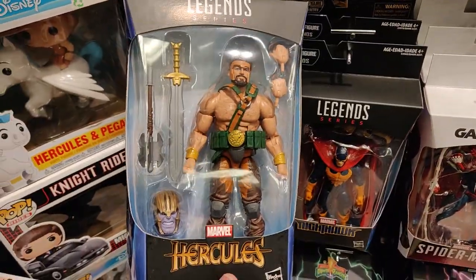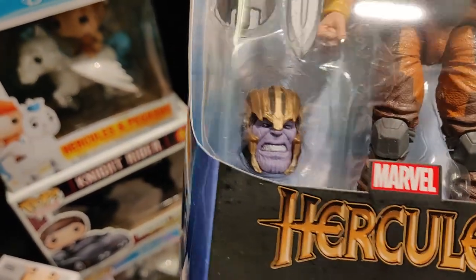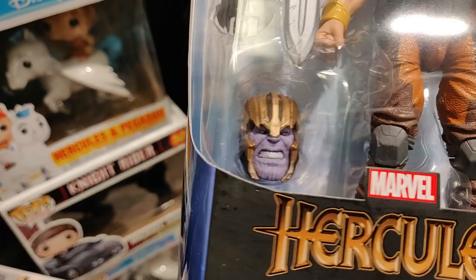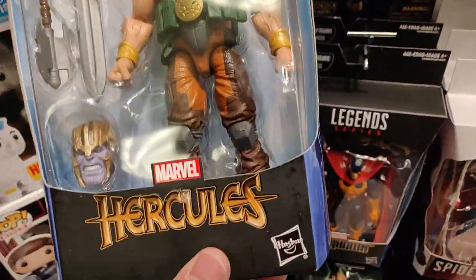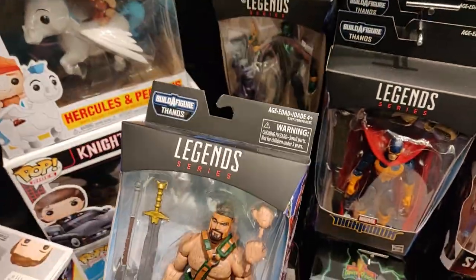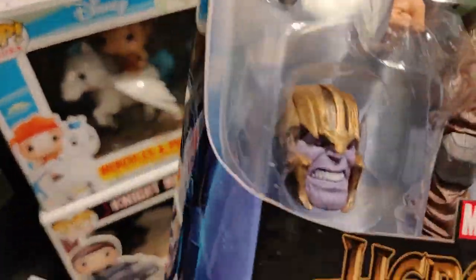So they got one full wave in here. Thanos — oh, he looks amazing. It's that photo-real look. I just want the head.